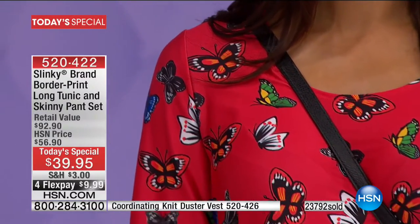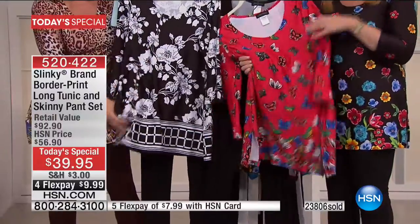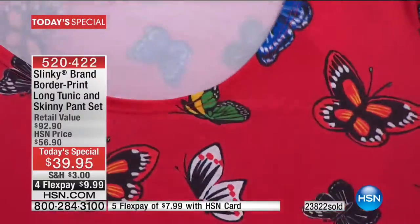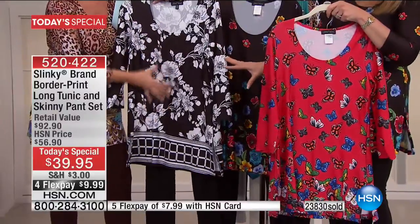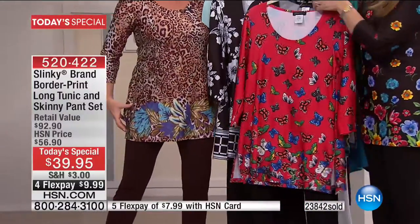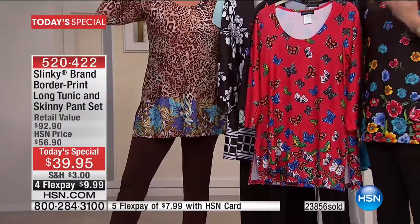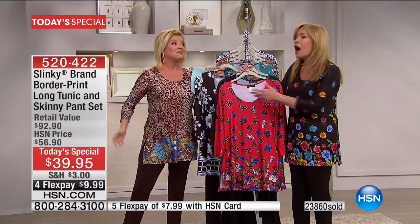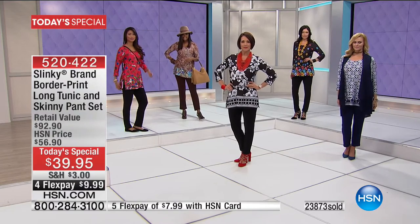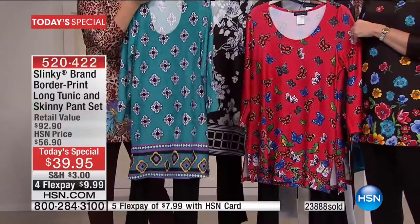Embroidered butterflies, printed butterflies, butterfly appliques — this is a huge trend for spring. They're at the border and then float up, scattering in primary colors. Red ground prints — you're going to be seeing more red ground prints this spring than any other year. We buy all of our artwork from the same studios as couture designers from Italy and France. Jade in the Geo is now very broken — individual sizes are starting to sell out, so this is probably a final opportunity to secure your size.